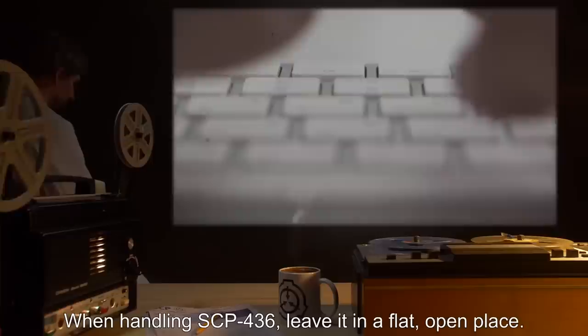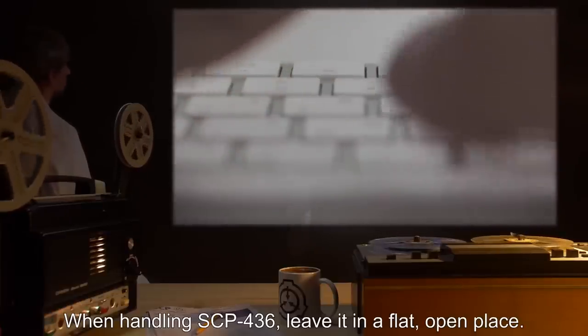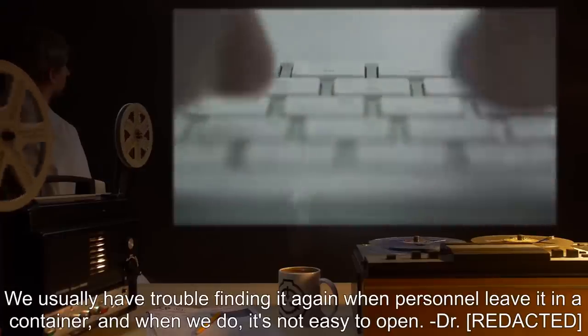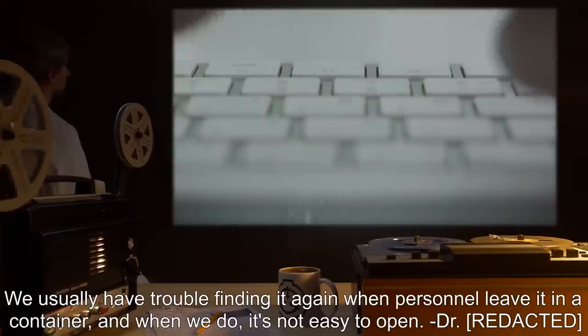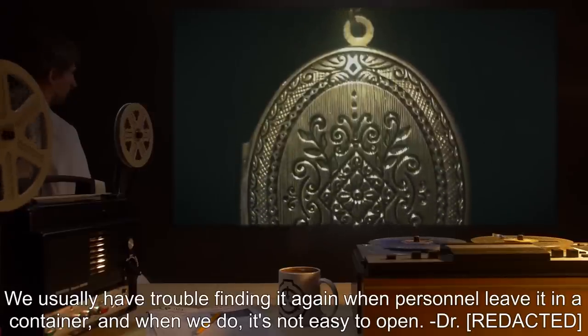Addendum. When handling SCP-436, leave it in a flat, open place. We usually have trouble finding it again when personnel leave it in a container, and when we do, it's not easy to open. — Dr. [REDACTED]